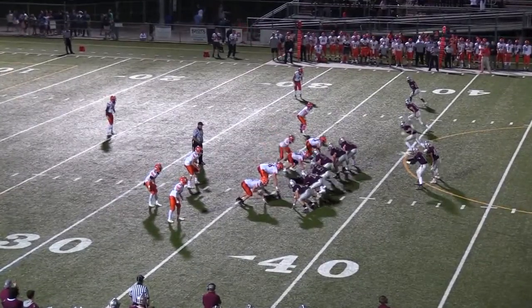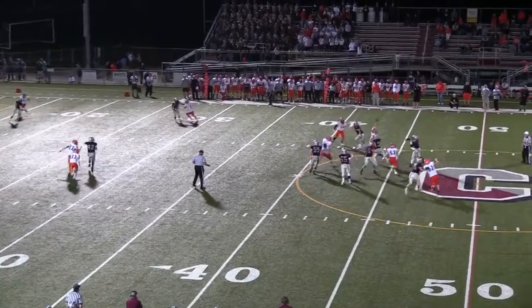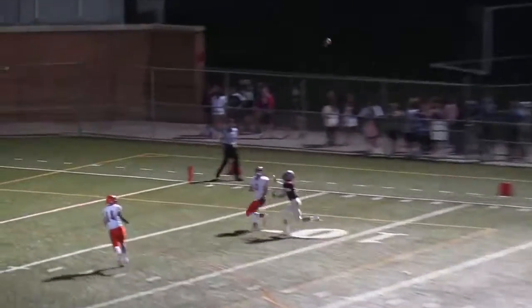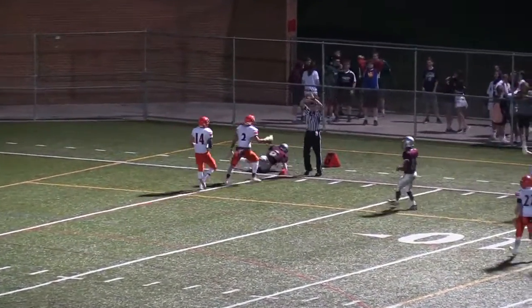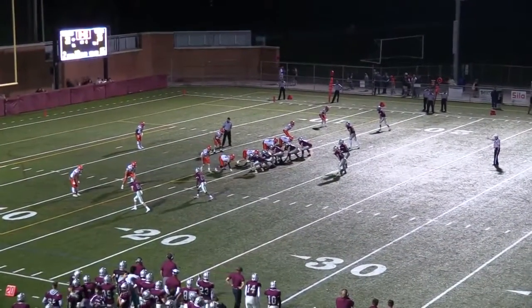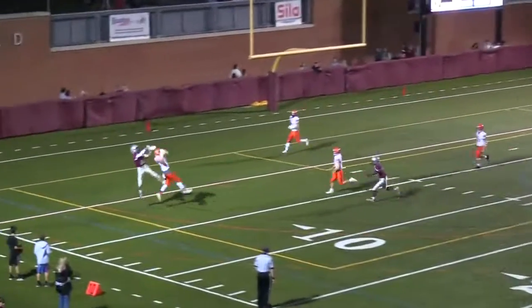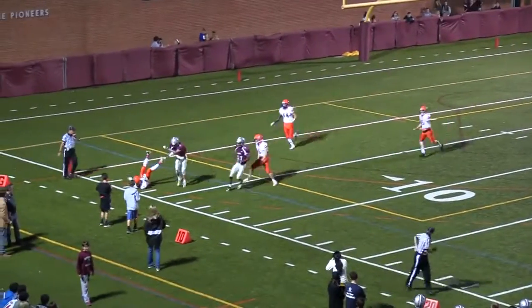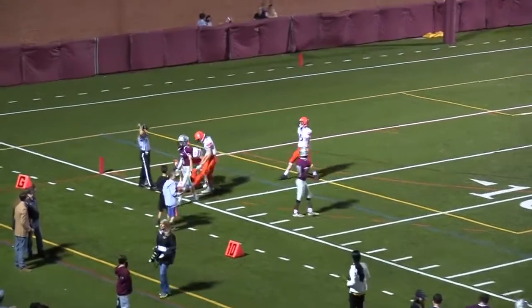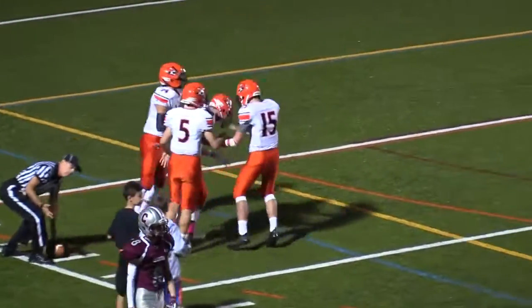Second down and 10 from the 37. Marcus looks to his right where he had trips — looking, looking — throws it deep down and it's going to be intercepted by Marone at the one-yard line. Second down and 10, Marcus to the end zone — intercepted by Marple Newtown. Marone along the far sideline — his second interception tonight. That will do it.